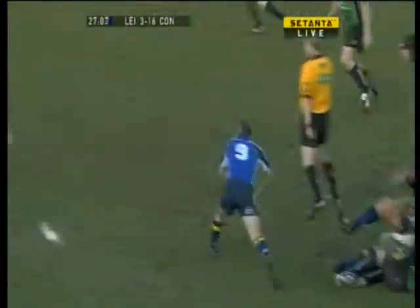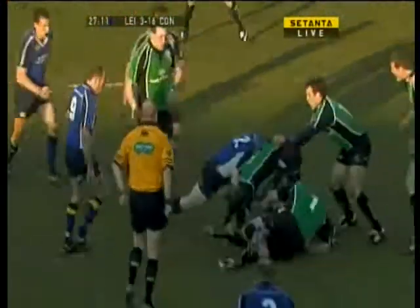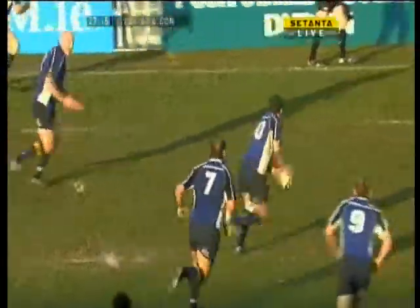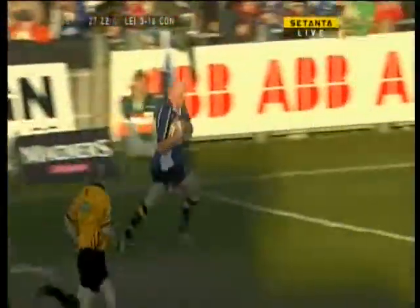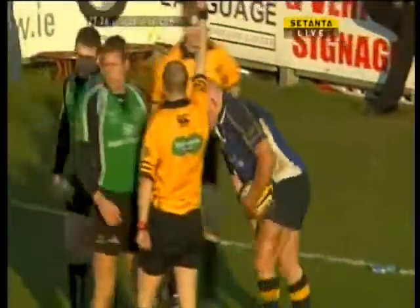And Leinster noticeably not committing too many players here. Here's Darcy to Dempsey — good tackle by Wilkinson and David Gannon. The Culled forwards working hard on the wide outside. Here's Dennis Hickey, good run by Hickey. Gleeson out there, Bernard Jackman. That's wonderful hands from Leinster. Super try from the men in blue.